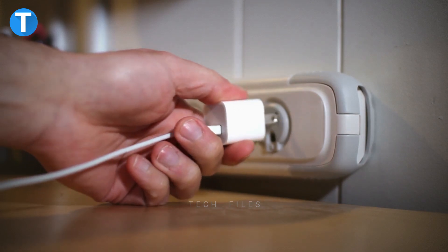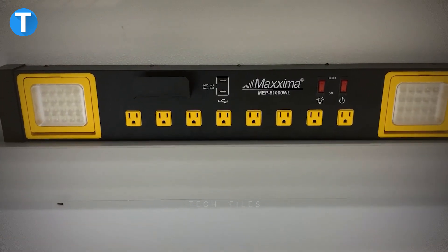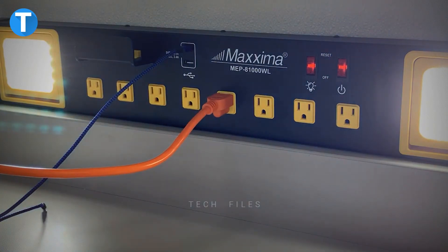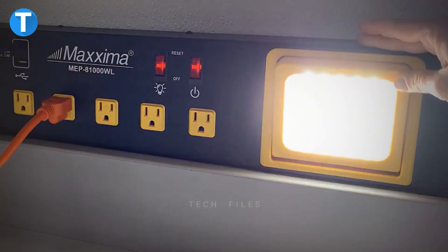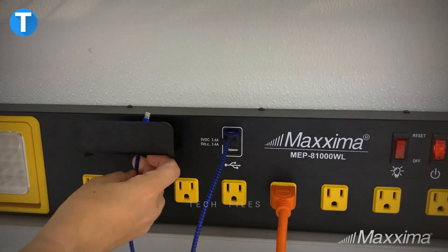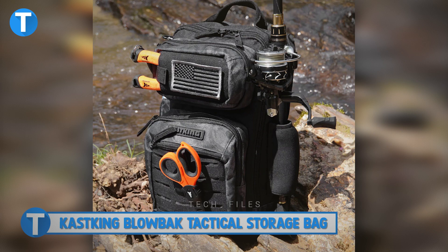Maxima Power Station. If you have a lot of things to plug in, especially heavy-duty equipment, the Maxima Power Station is the perfect solution. It has eight plugs, two USB ports, and two LED work lights that can all be utilized at the same time. The 1,000 total lumens of 6000K daylight output provides an exceptionally bright environment to work or study, with brightness levels tiltable up to 90 degrees. It can be wall-mounted or used freestanding, and includes a phone cradle for charging. Priced at $79.